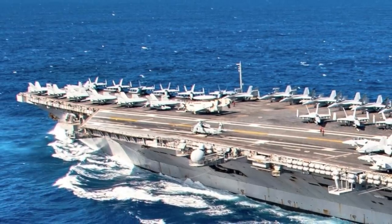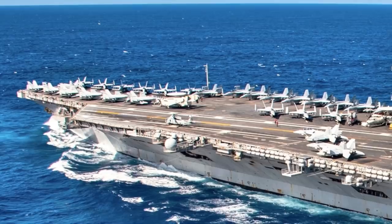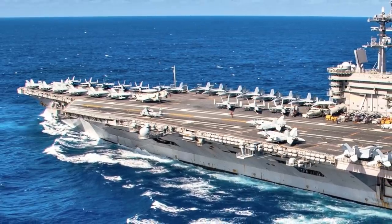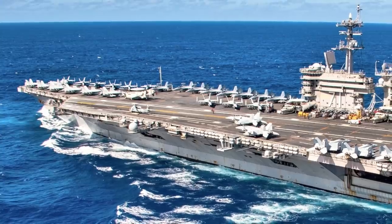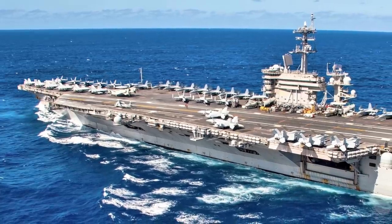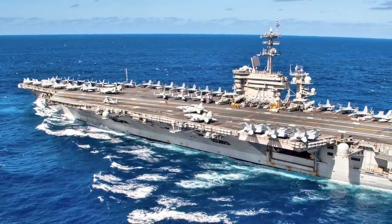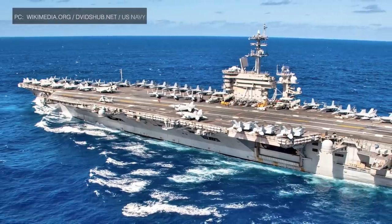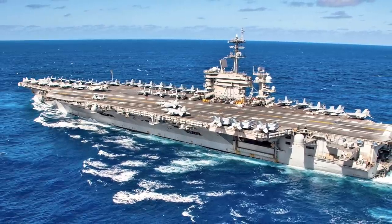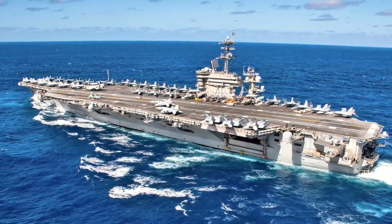USS Theodore Roosevelt is one of the largest warships ever constructed, with a displacement of 100,000 tons and an overall length of 332.8 m (1,092 ft) — about three football fields long. It is powered by two A4W nuclear reactors in separate compartments, driving four propeller shafts to a maximum speed of over 30 knots (56 km/h). As a result of nuclear power, the ship can operate continuously for over 20 years without refueling, has a predicted service life of over 50 years, and practically unlimited range and endurance.